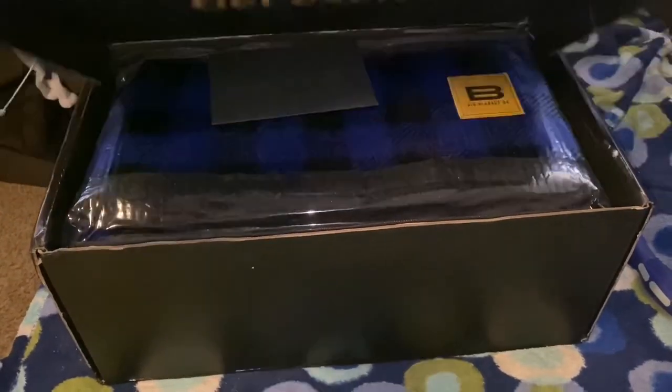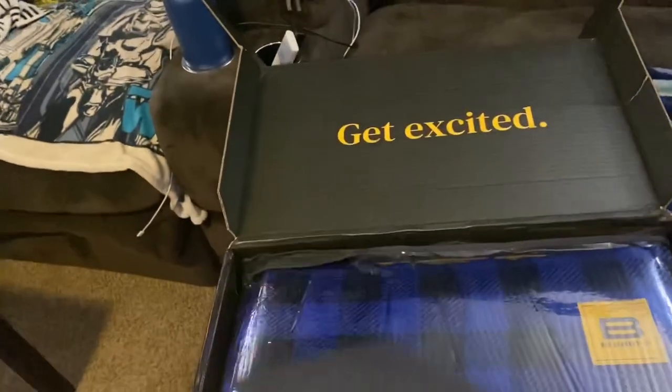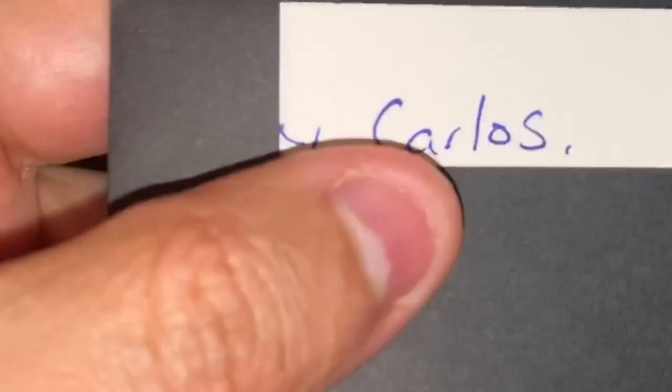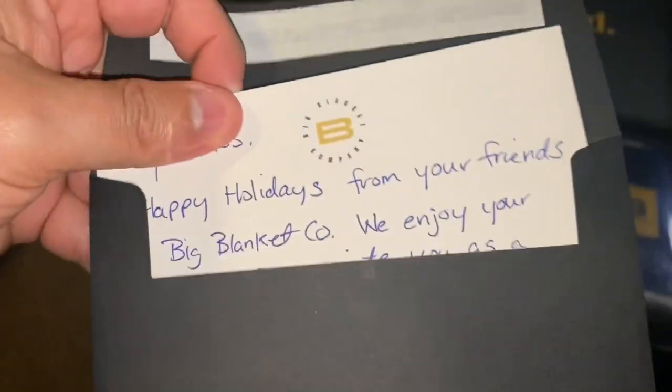Nope, it's Knit. Alright, here we go. It's blue — it's Knit. That's weird. It's a black envelope.